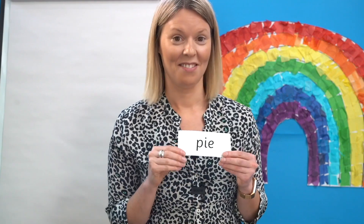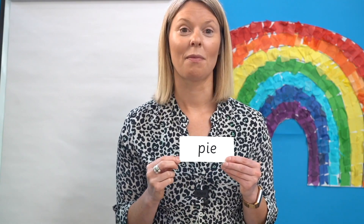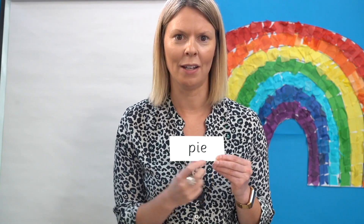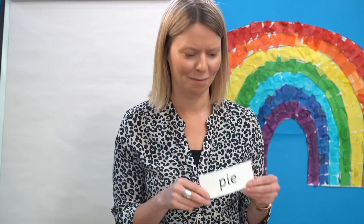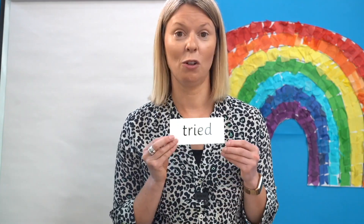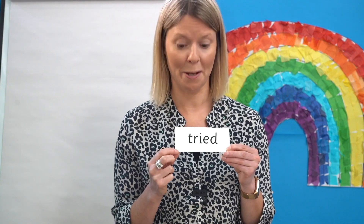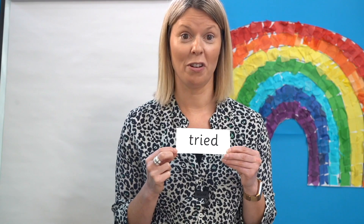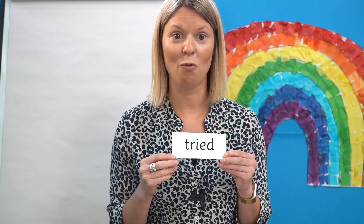I love to whizz down a slide. Have a look at this word. Where's the I? That's right, it's at the end here. Off you go — P-I — pie. Well done. What is your favourite pie? I love apple pie. Yum. Final word, can you see the I? Yes, it's here. Well done. Off you go, read it: T-r-i-d — tried. Did you get that one right? Well done.